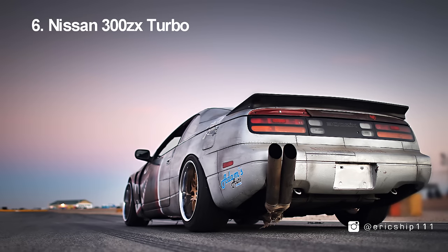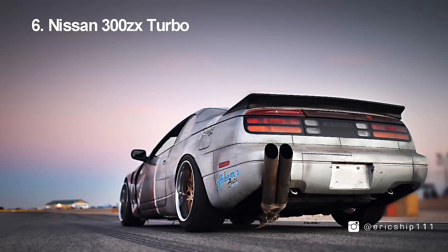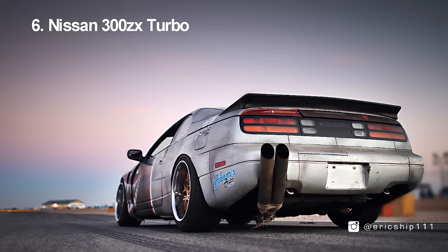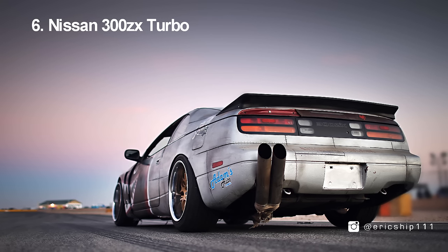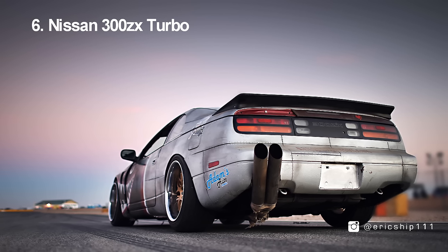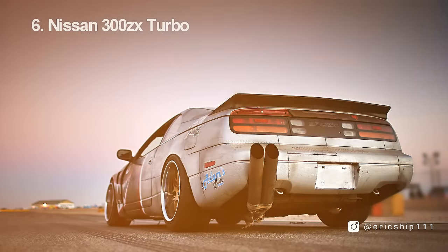Number 6, the Nissan 300ZX. Known as one of the most iconic Japanese sports cars during the 90s, this was sadly the last time we would ever see the ZX model in production. Beginning its life in 1989, a few variants were offered for the 2+2 seater sports coupe, including a turbocharged 3-litre V6 twin turbo version that pumped out 300bhp. Throughout the life of the 300ZX, this car won multiple awards for its pure performance and handling capabilities.